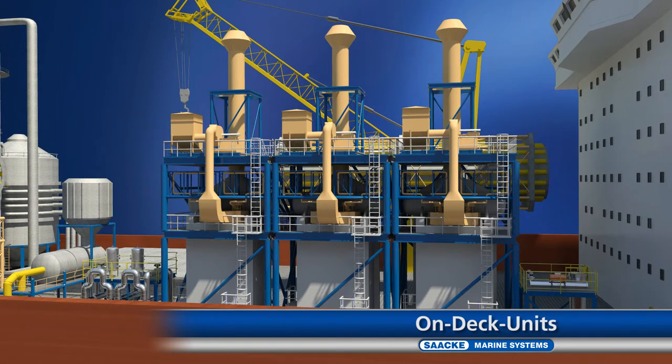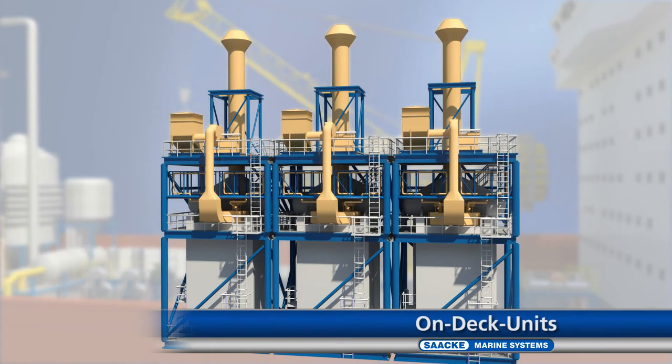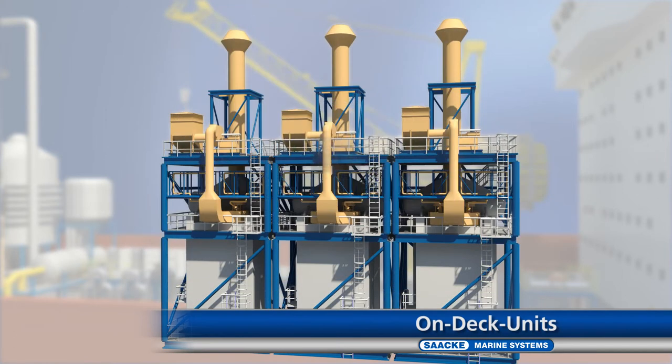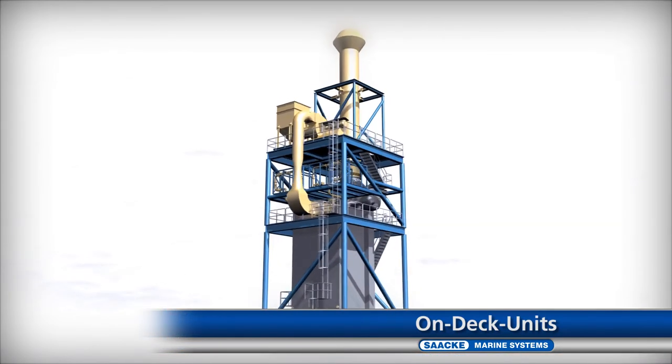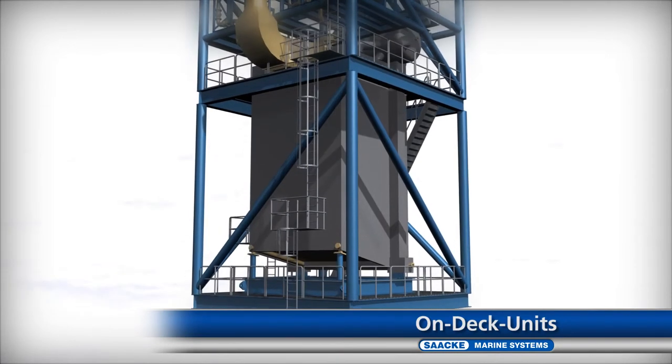Zaka Marine Systems is able to produce the entire on-deck unit or supply selected individual components. The picture shows three 35-megawatt hot water boilers produced by Zaka for energy and heat supply for the Dahlia refinery facility. The FPSO platform off the coast of West Africa numbers among the largest floating crude oil production systems in the world. Zaka supplied the boiler along with the firing system and control technology. The combustion plant is completely produced, delivered, installed and put into operation by Zaka.